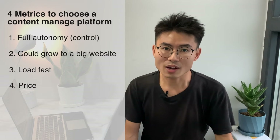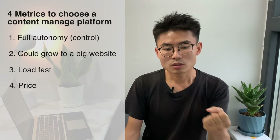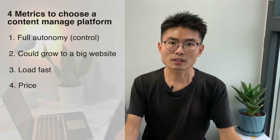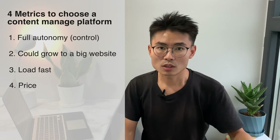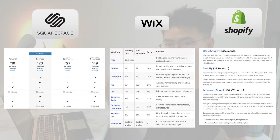Speaking of price, price is another advantage of WordPress. You only need to buy your own domain and your hosting, then WordPress is free — it's open source. So unless you are downloading some paid plugins, you don't need to worry about money anymore. Here are the detailed price plans you can choose from across these platforms.